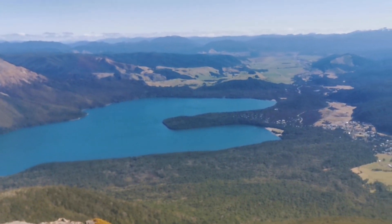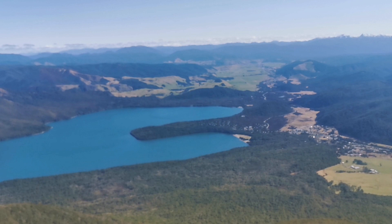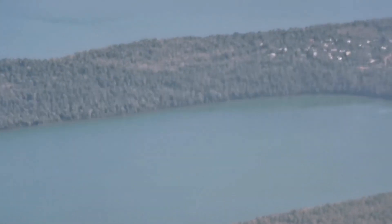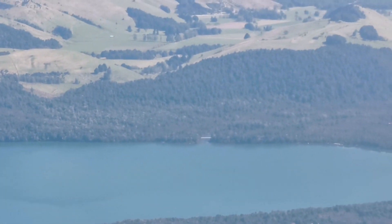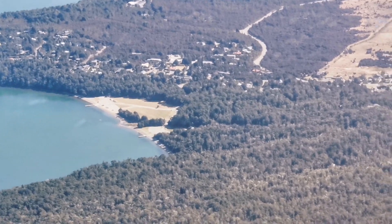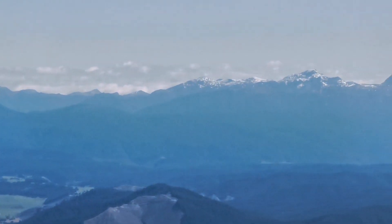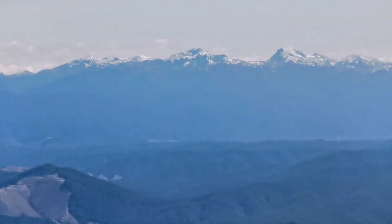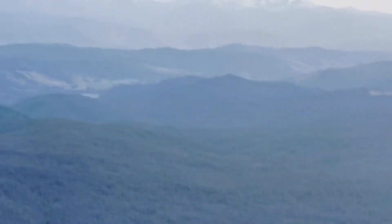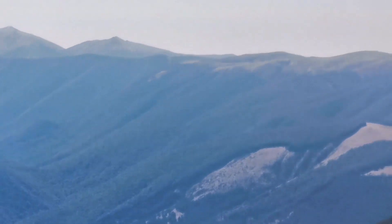Karen's currently somewhere around the Buller River outlet, down there. There's the Buller outlet. Sinanod. Mount Owen in the Kahurangi. And that's the start of the Red Hills and the Richmond Ranges.